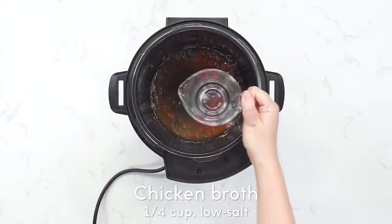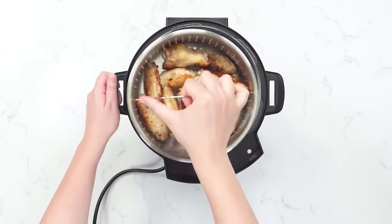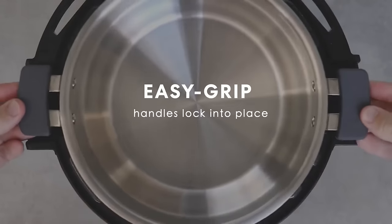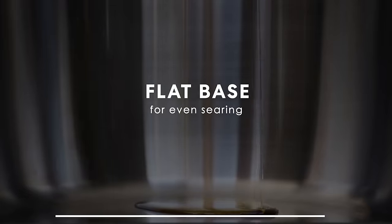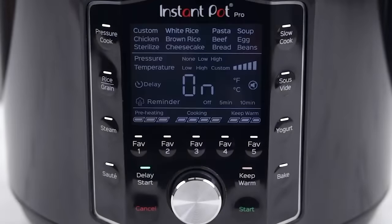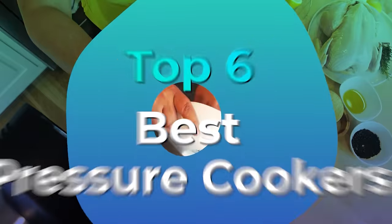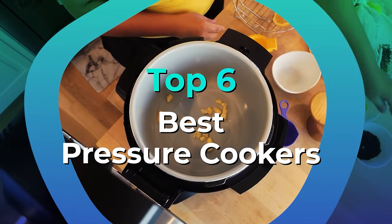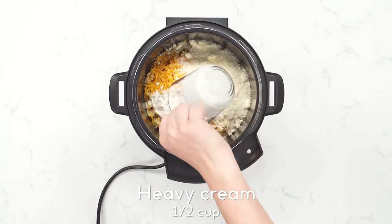You can make everything from a big pot of chili and homemade yogurt to perfectly cooked chicken and rice. Some even come with additional settings and special features. There are a ton of different options on the market today, so we tested popular models and recommended the best ones based on specific needs and budget. We've listed the top 6 pressure cookers and their key features, plus the things you'll need to consider to help choose the best one for you.